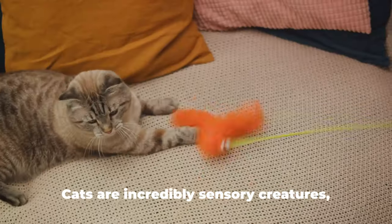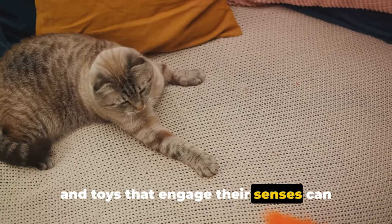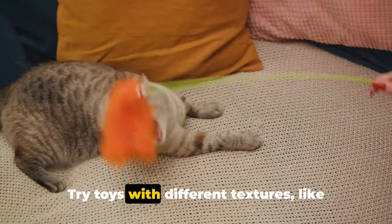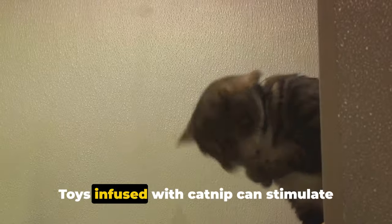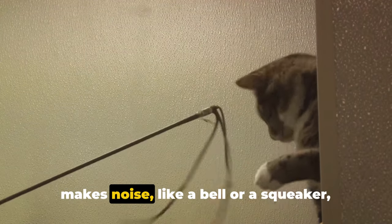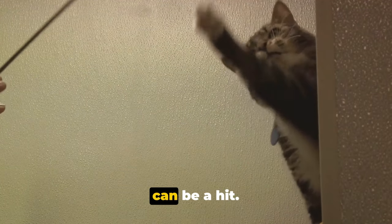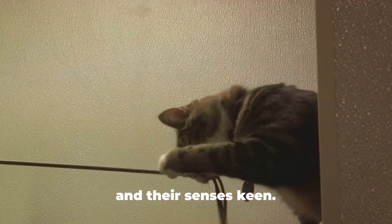Let's touch on sensory play. Cats are incredibly sensory creatures, and toys that engage their senses can provide hours of entertainment. Try toys with different textures like crinkly materials or soft plushies. Toys infused with catnip can stimulate their sense of smell, and anything that makes noise like a bell or a squeaker can be a hit.